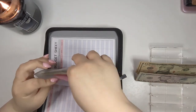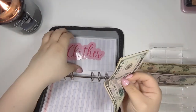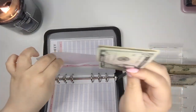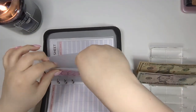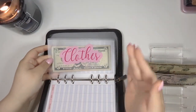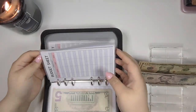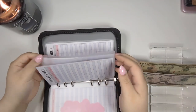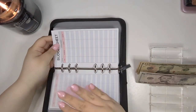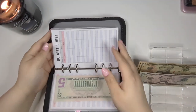Clothes is going to get $5. I'm not really buying any clothes right now, but I always want a little something in this envelope in case I need something for a job interview or a new position. Crafts is getting nothing, because if I put money in crafts I'll spend it on sticker books for Happy Planner and I don't want to do that right now. Shopping is getting nothing. We have $5 so that's cool.